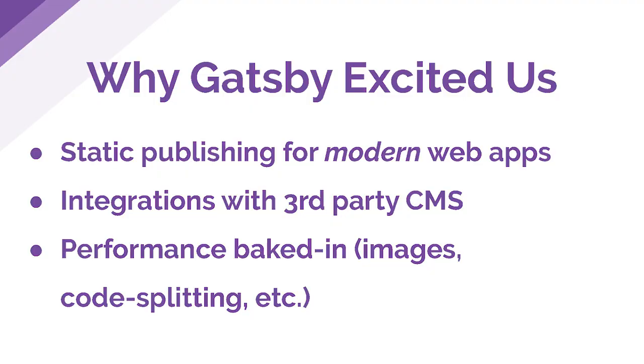We were really excited about all the performance work that Gatsby does for us. We had had the experience of doing some of these things by hand on harrys.com — things like optimizing images for different screen sizes, implementing JavaScript code splitting in Webpack — and then additional things we had never even done before, like some of the prefetching for different routes that Gatsby does. We knew that would be a great foundation for making sure our site had good performance.